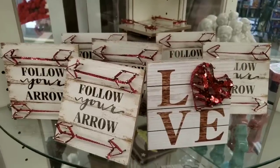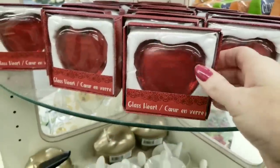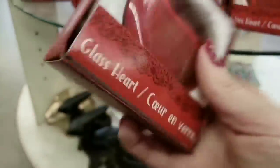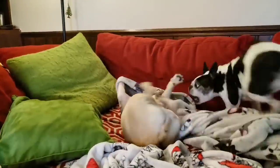Here's some more new wood signs. And this is a glass heart — that thing was heavy. Perfect for a paperweight or doorstop.